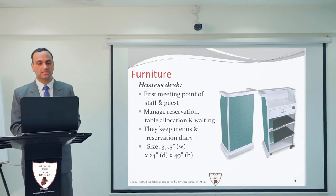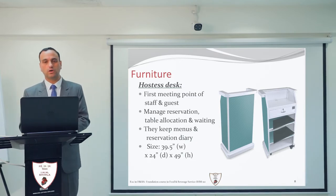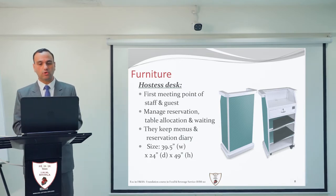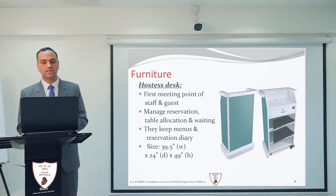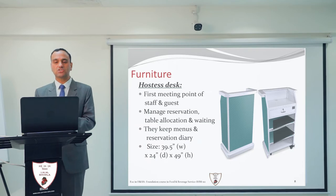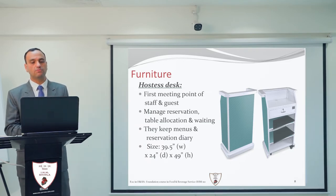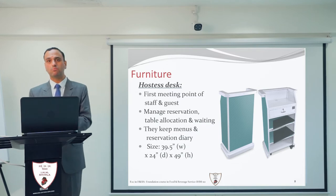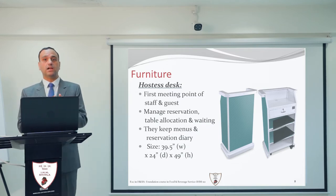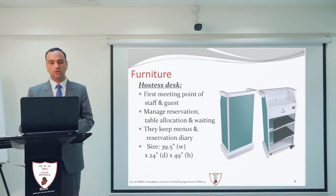The standard size for the hostess desk: the height is 49 inches, the depth is 24 inches, and the width is 39.5 inches. This is the standard height, depth, and width of the hostess desk. It is a very important piece of equipment because it creates the first impression for the guest, so it should always look good.